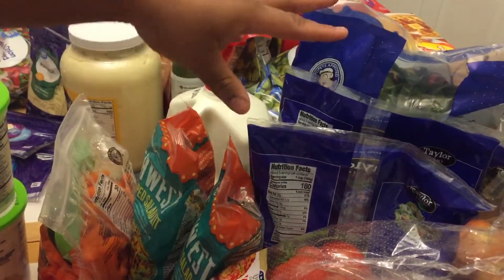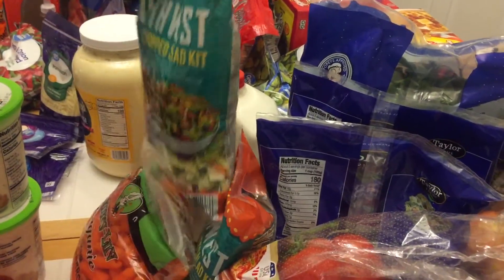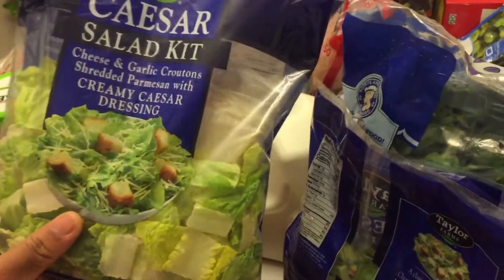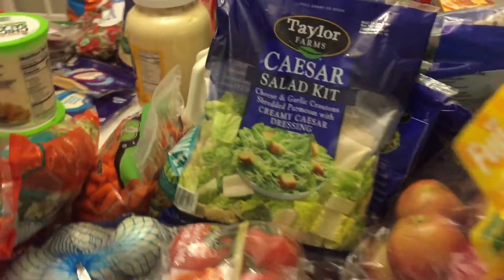Then we have our vegetables and our salad kits. This is a southwest chopped salad kit, and then over here we have the Caesar salad dressing — we have three of those. This just helps you at lunchtime when you might not have enough time to make a salad yourself but you want to eat healthy.